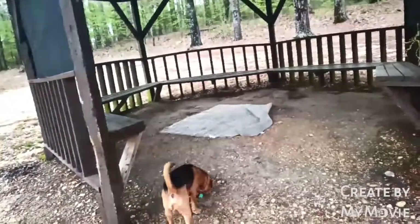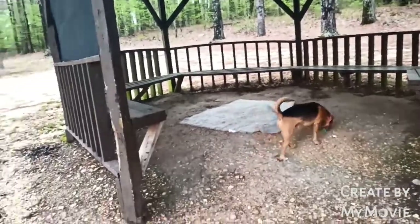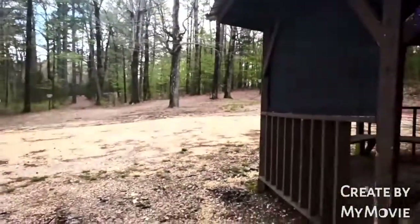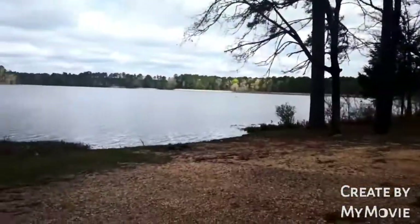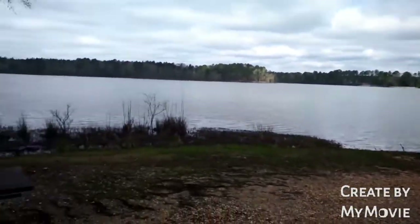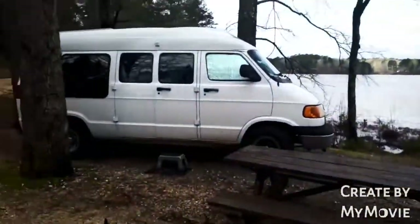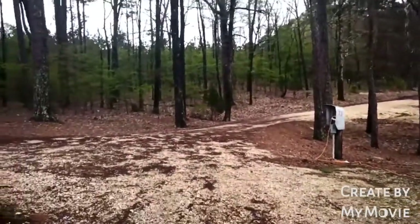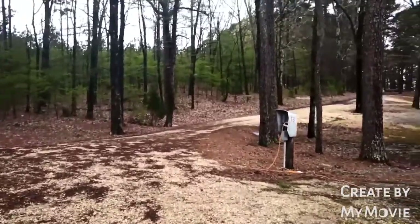So they lived here for a while I guess, left a rug. But we're at the very end spot on the lake. This is Cox Creek Lake Campground and boat ramp.